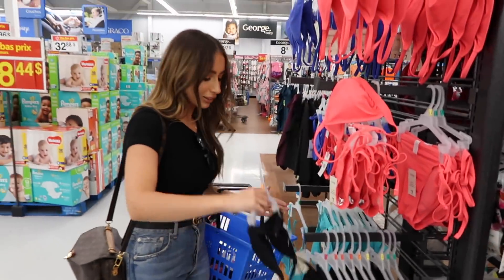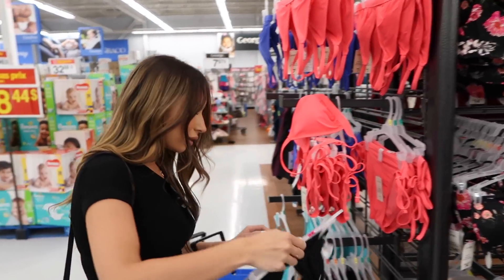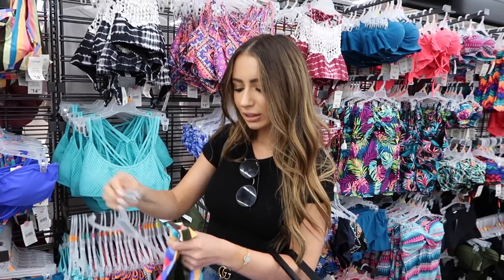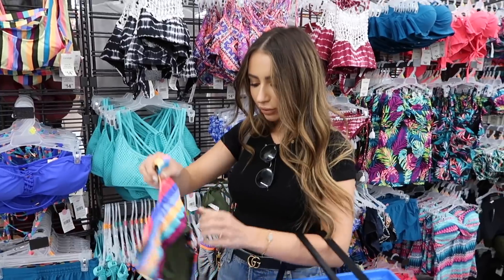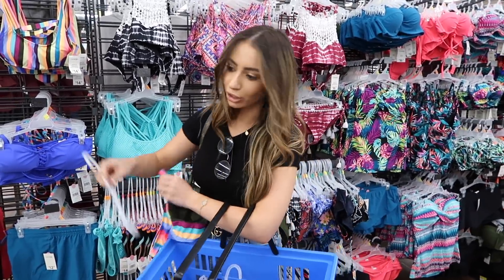Another favorite of mine is this one — it has a bra-like fit, which is really nice, and it fits me well, so I'm going to go with small. Let's actually see the fitting at Walmart, because sometimes small or extra small fits me. These are not stretchy, so we're going with small.